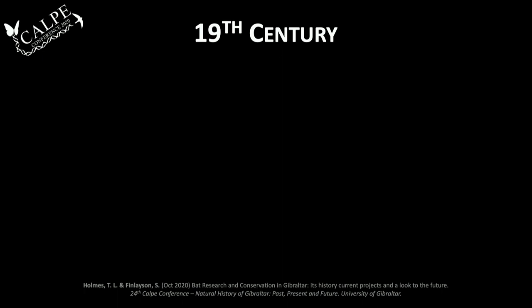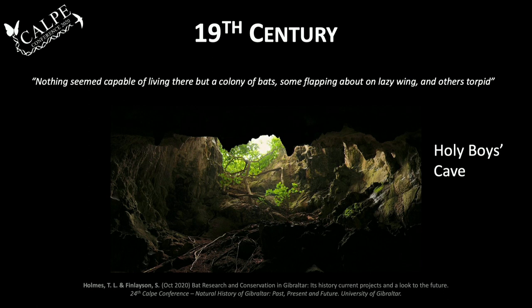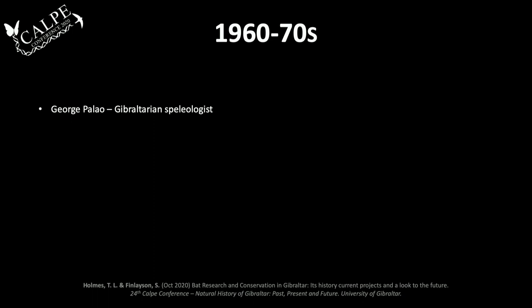Jumping from prehistory into the 19th century, there are quite a few examples of people writing accounts of different caves as they went exploring. It was very common for military men especially to explore and discover new caves in Gibraltar. There's not a lot of detail on the bats they encountered, but there are some passing comments. For example, an 1857 extract from 'History of the Royal Sappers and Miners' by Thomas Connelly, on the discovery of Holy Boys Cave in 1811, says: 'Nothing seems capable of living there but a colony of bats, some flipping about on lazy wing and others torpid.'